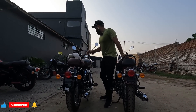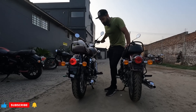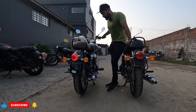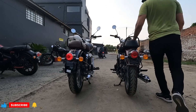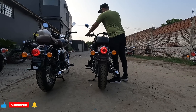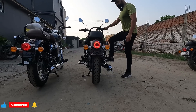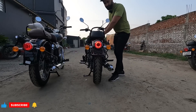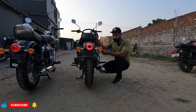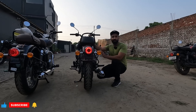Now we have time to listen to the sound, so we will hear any difference. First let's start the Classic — this is the Classic sound. Now let's listen to the Bullet. The sound is exactly the same. As I told you, the shape of the silencer, the model, and the engine are all the same, so the sound is the same.